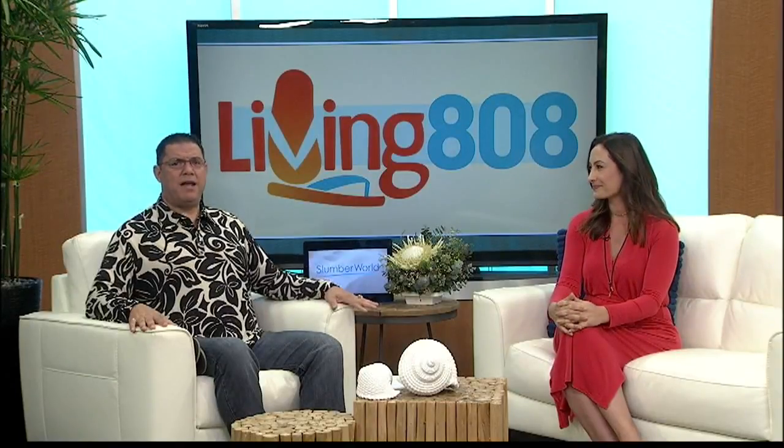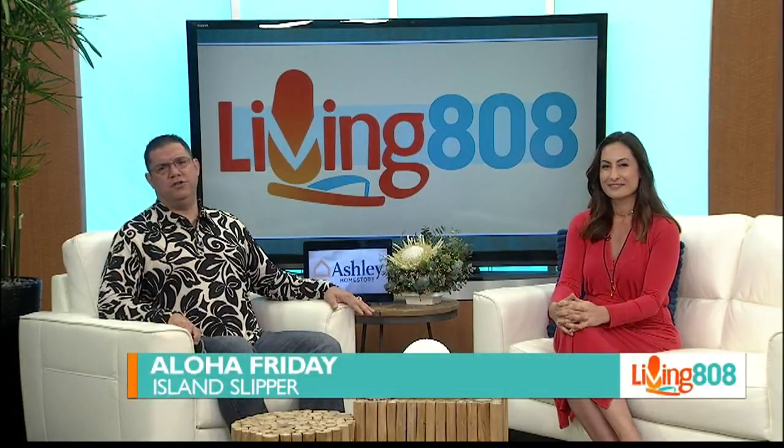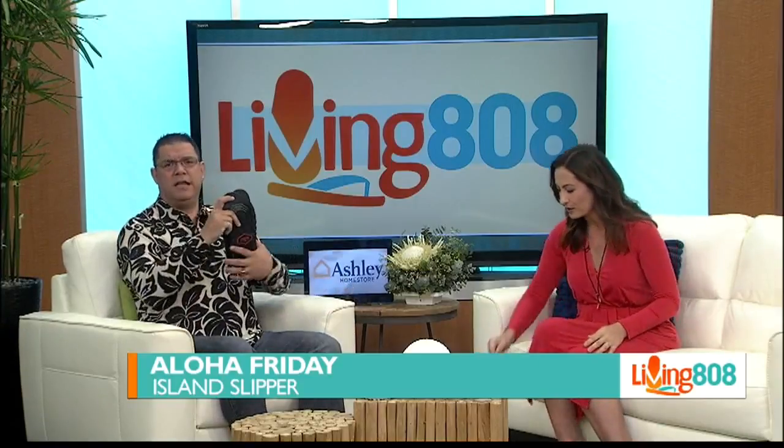First, it's Aloha Friday. Time to kick back in comfort and style. Kick off your shoes and get into your slippers. Slippers. That's right.